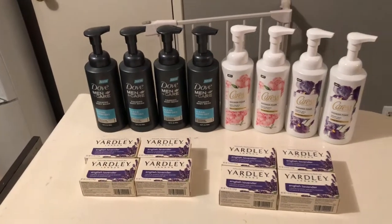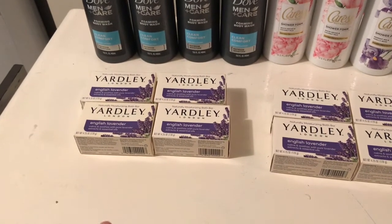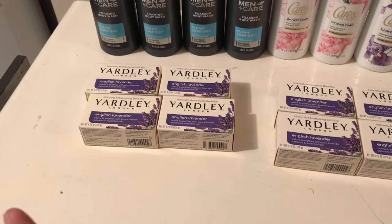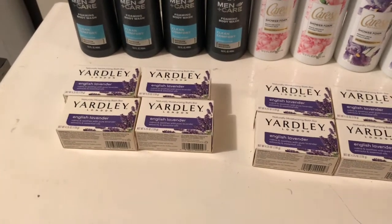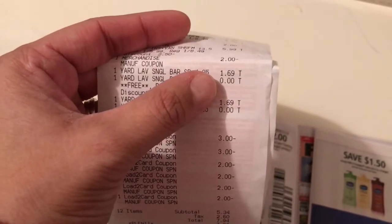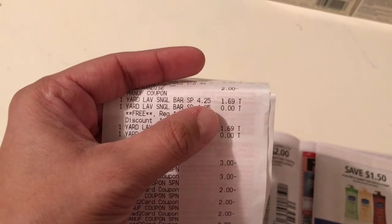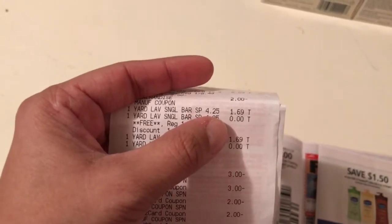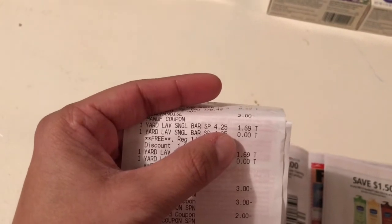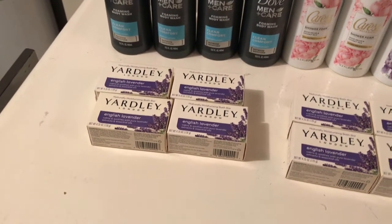I did that on two cards. The other deal is the Yardley soap — they're in a promotion: buy one get one free, and when you buy two you get $2 bonus cash. They're only $1.69 each, so you're paying $1.69 for two and getting $2 in bonus cash, making it a 31-cent moneymaker. You can do this deal twice.